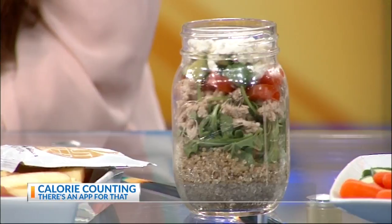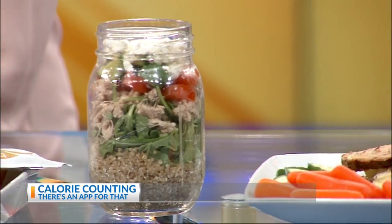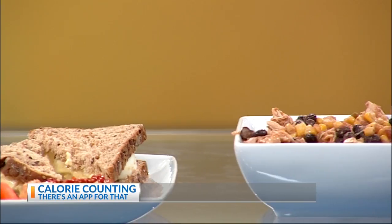For lunch, go for a salad, even in a jar. It's quinoa, some arugula, some ground chicken, cucumbers, tomatoes, and some goat cheese. Another lunch option she suggests is an avocado egg salad sandwich using organic whole grain bread.